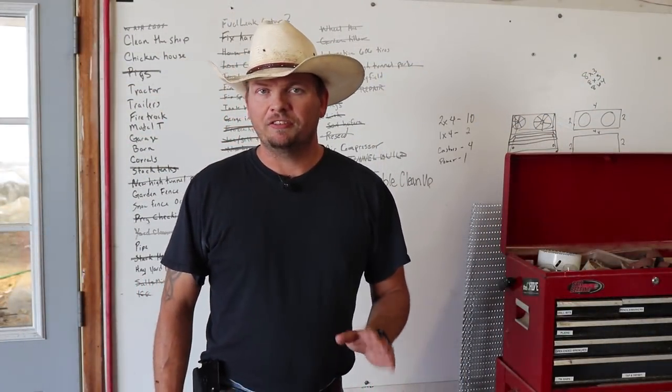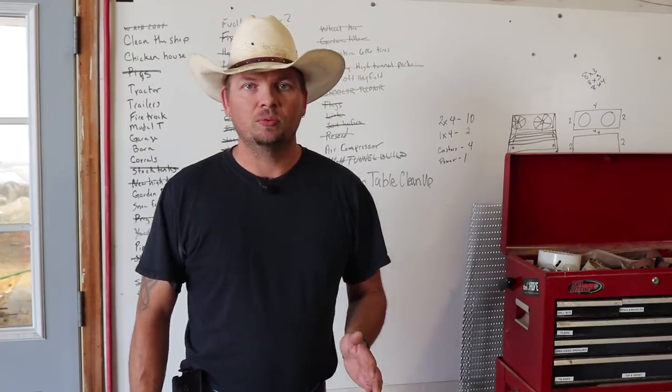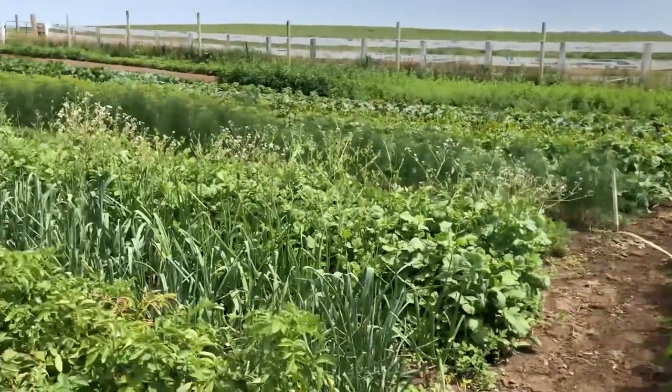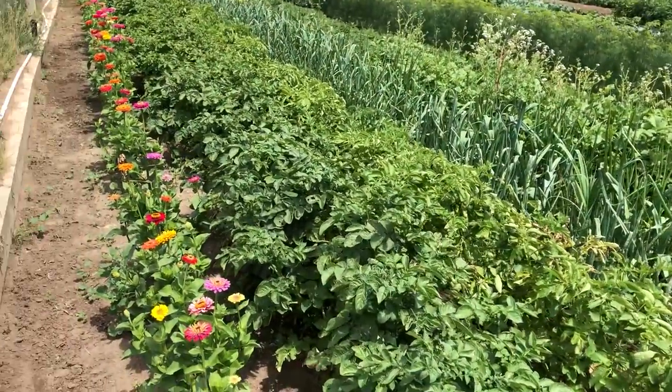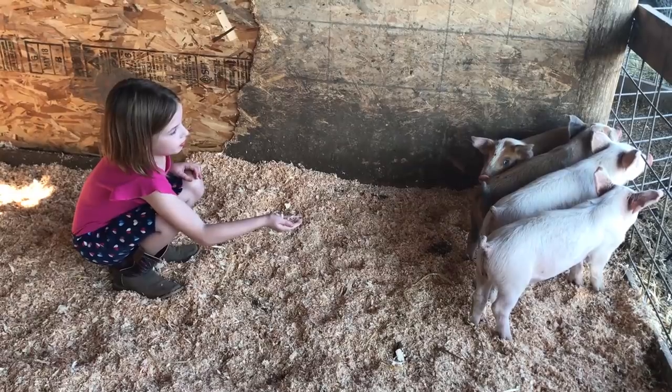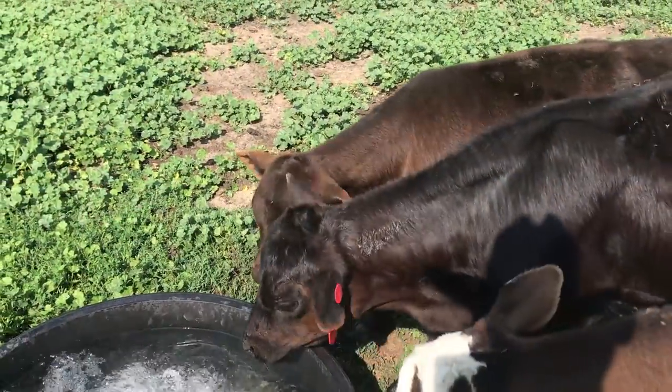It is a 5 course meal that begins with people basically milling around the ranch. They visit all of Aaron's gardens, walking through, and they get a chance to feed the pigs and the calves and horses. With people strolling around, that's where we are going to start today.